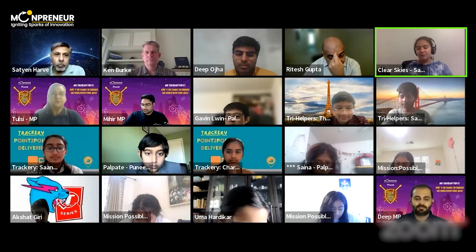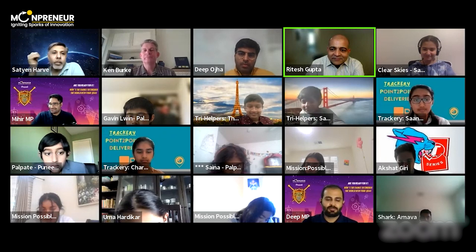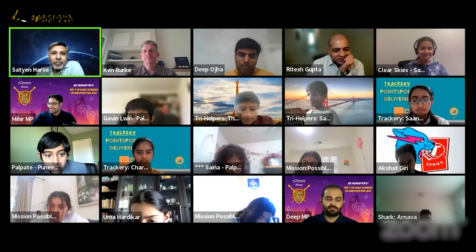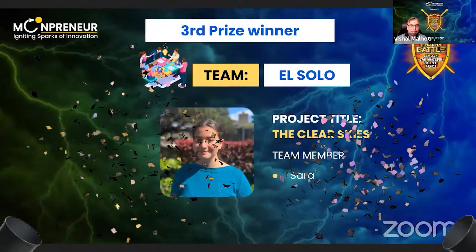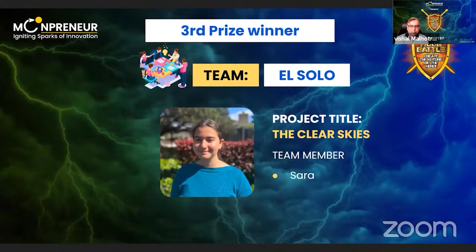Individual people can get it too if they want to help around their neighborhood. It's a very topical and very relevant idea — the idea is great. The prize winner is team Al Solo, Sarah. Congratulations, Sarah, for your Clear Skies — you have won the third prize in this moon battle. Congratulations.